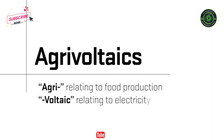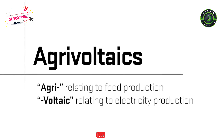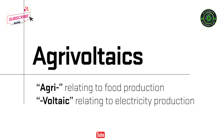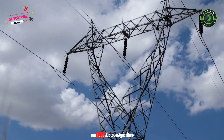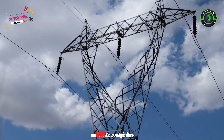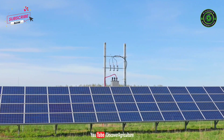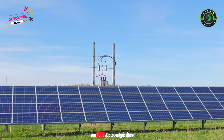Agrivoltaics — water, energy, and agriculture — are the bedrock of modern civilization. While many technologies have advanced these components separately, few have aimed to address all three at once. It is time to step back and reimagine their relationship. This new technology promises to improve food production and reduce water use, while also creating energy and additional revenue.